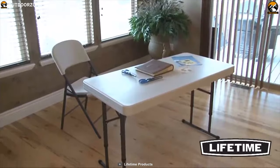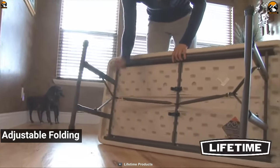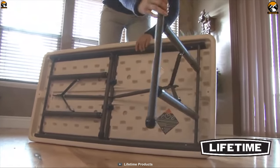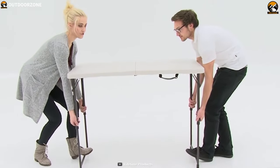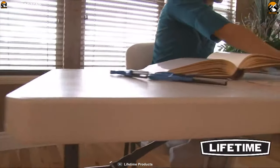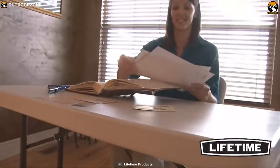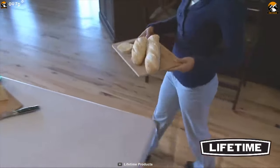Just like a roll of paper towel, the Lifetime 4428 adjustable folding utility table is useful in about any event, situation, or location where a portable table is needed. The Lifetime utility table is well-priced — no need to pay for a fancy design as this table does not have it, and its price tag reflects that.